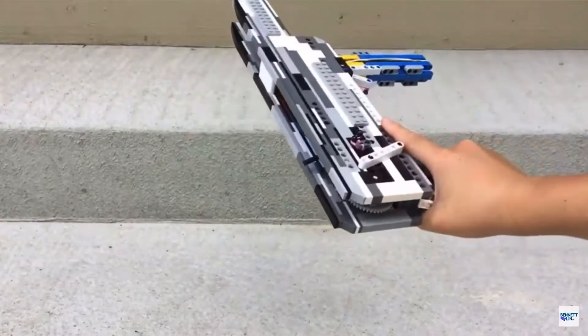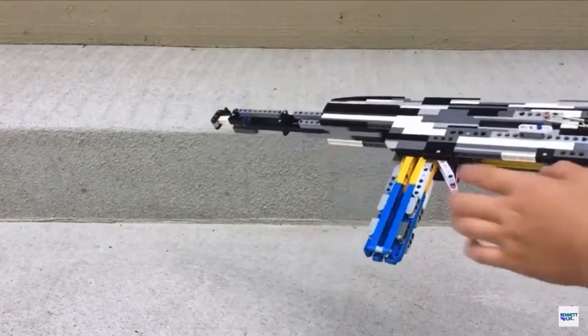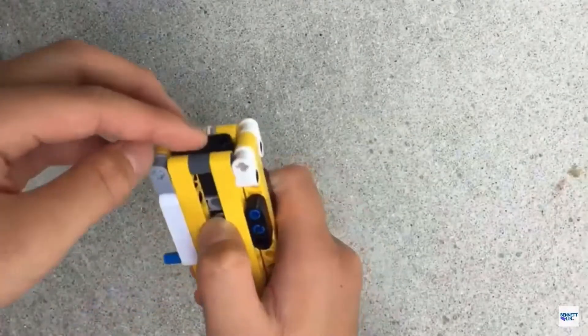We've all seen fully automatic LEGO rubber band guns, but this person was able to make a fully automatic brick shooter.